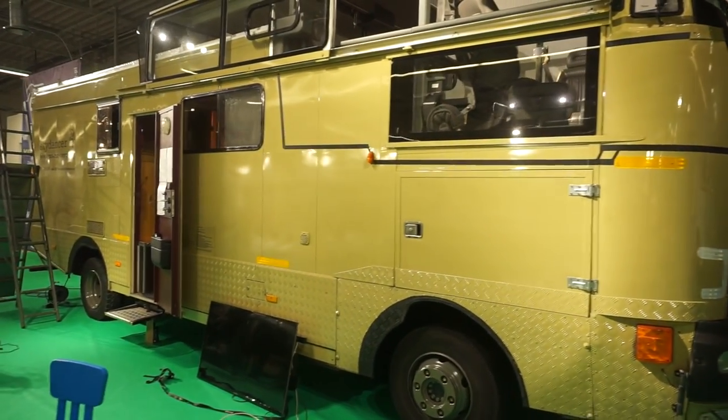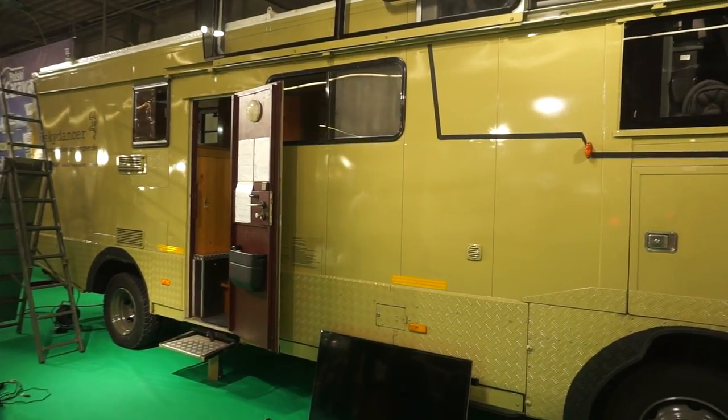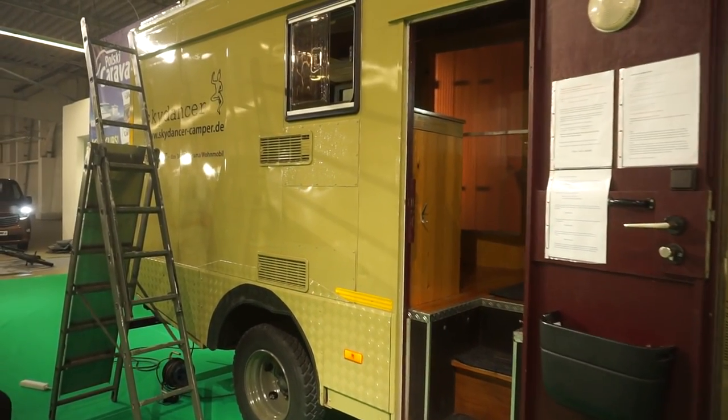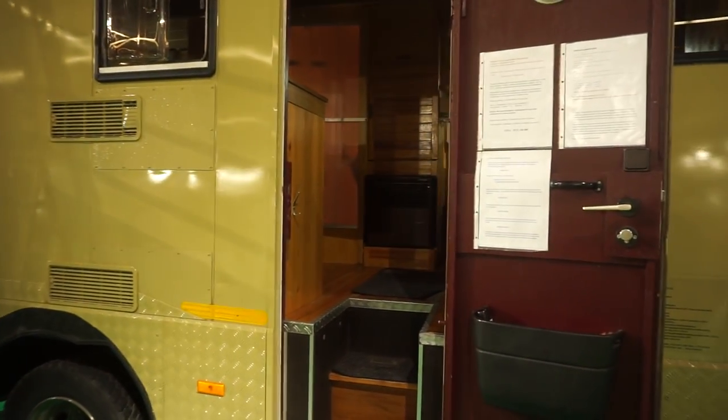This was done as a hobby, but there are plans to do this as a business — maybe not on the Mercedes-Benz Otago basis, but rather on a Fiat basis, and the vehicle will be somewhat smaller.